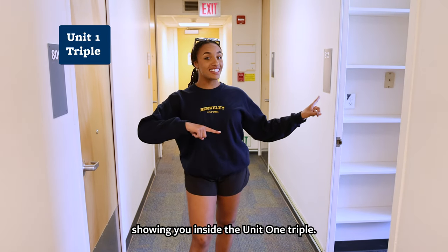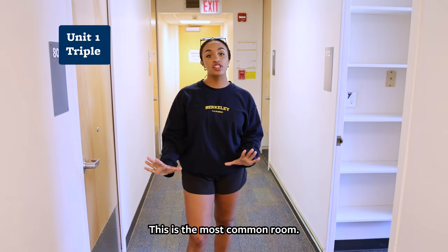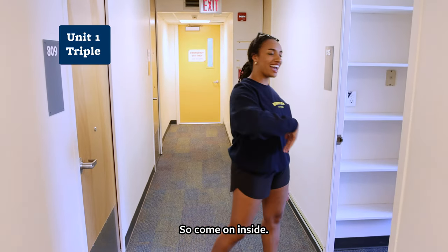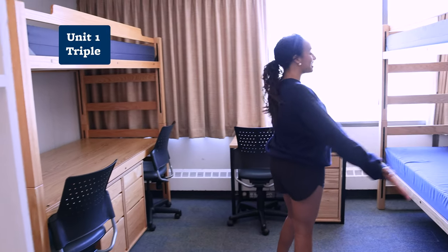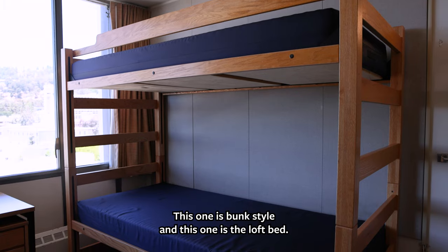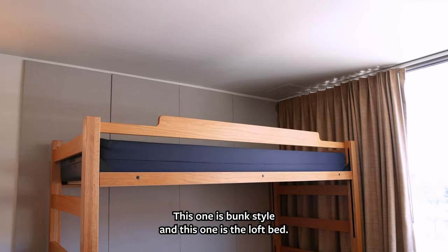First we're going to be showing you inside the Unit 1 triple. This is the most common room, so come on inside. There are three beds — this one is bunk style and this one is the loft bed.